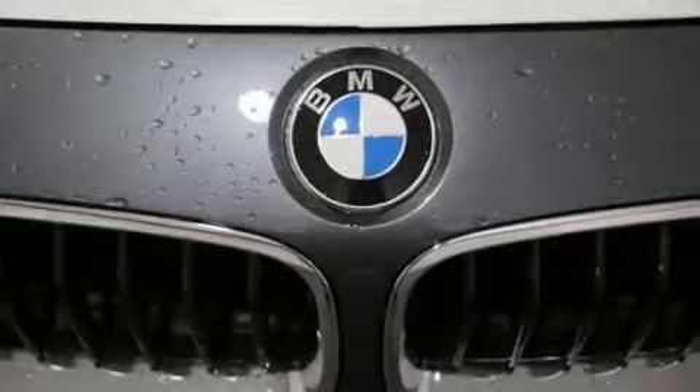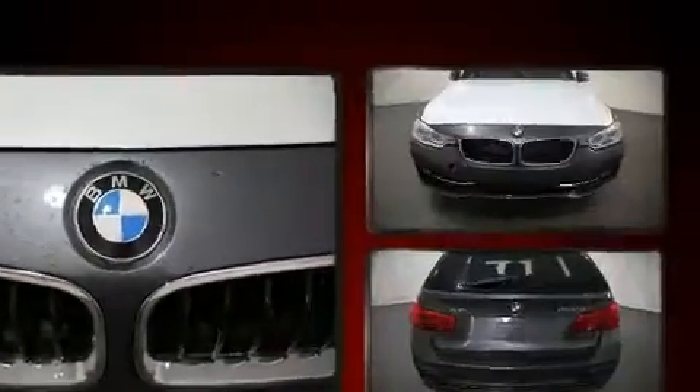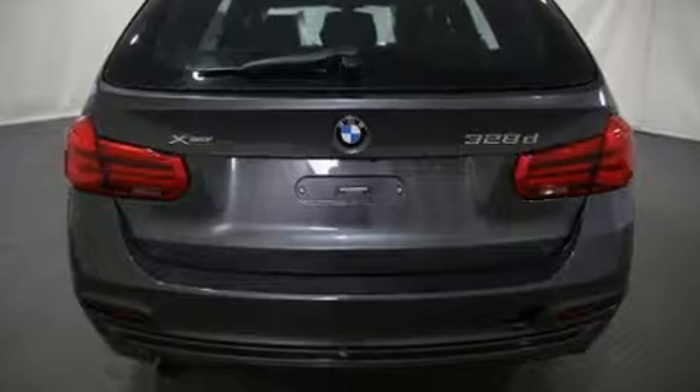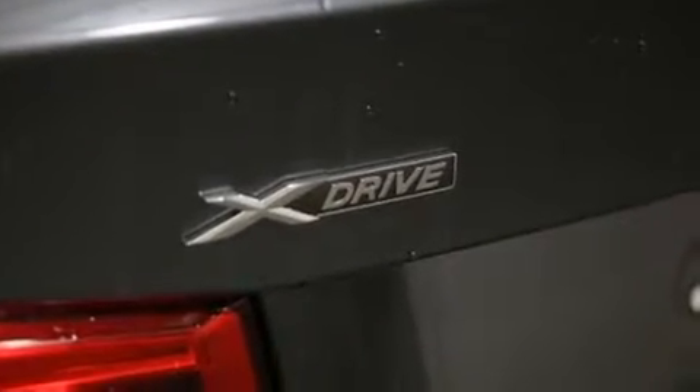Turbocharger technology provides forced air induction, enhancing performance while preserving fuel economy. BMW infused the interior with top-shelf amenities such as a power rear cargo door, a roof rack, and seat memory.